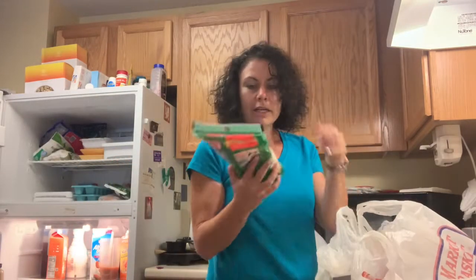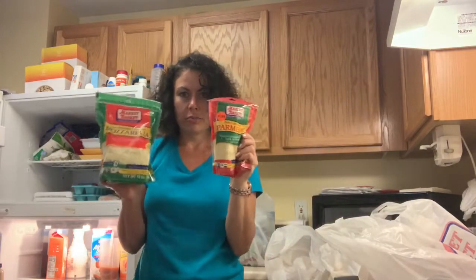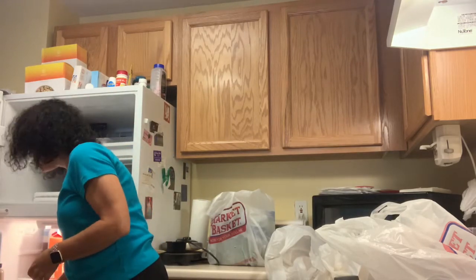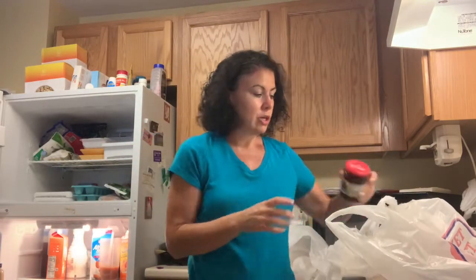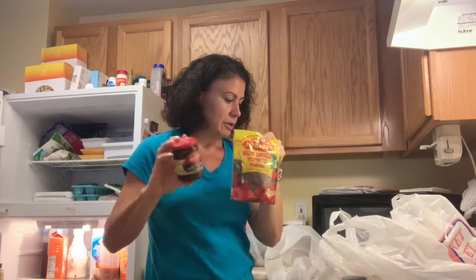We got our Achilles' heel — some mozzarella cheese and some parm. We might need to write on them in Sharpie: 'for recipes only.' Not that that stops me. We got some sun-dried tomatoes in oil and some fully dried tomatoes, because the recipe called for both.